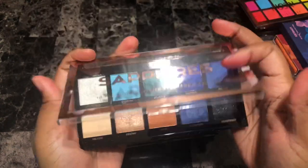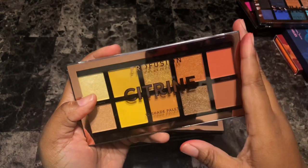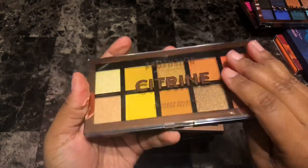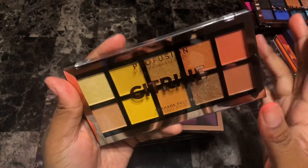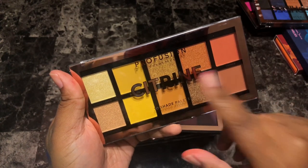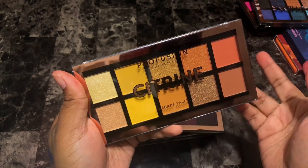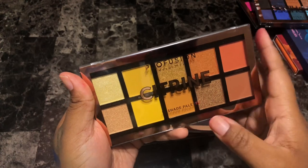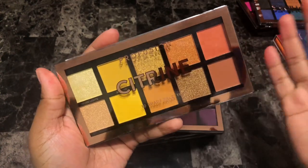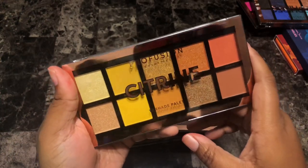The Citrine Profusion eyeshadow palette — I wanted this palette for so long. It kept going out of stock, then I was finally notified it was back in stock and I ordered it. It gets here and I have no interest. It's so sad how that can happen. In the meantime I got a few Kara Beauty palettes and so many other palettes that have these shades in them that it seems unnecessary to keep this. Unfortunately, as much as I wanted it, I'm going to get rid of it.